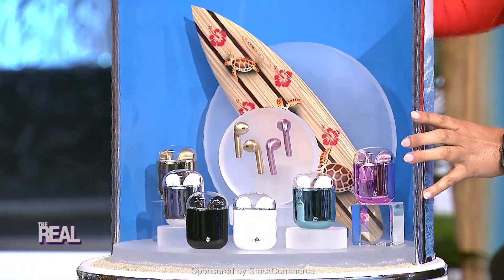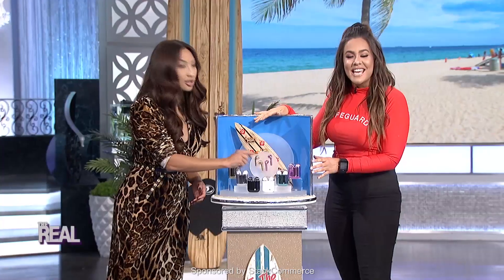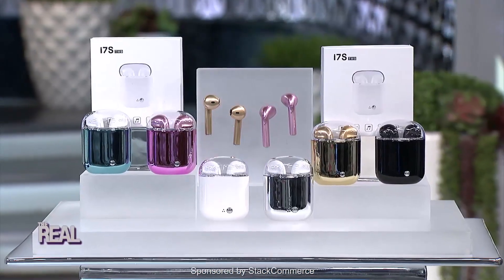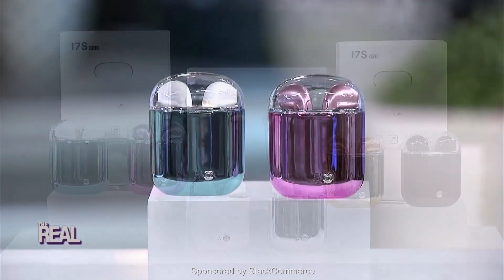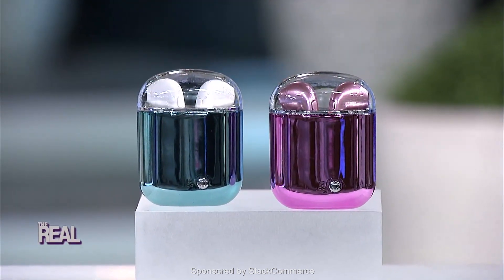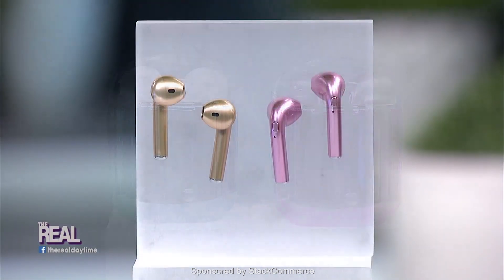Check this out — bringing you the convenience of AirPods, minus the sucker punch to your checking account. Can I get an amen? The earbuds make wireless listening accessible for everyone. You can stay connected with state-of-the-art Bluetooth 4.2 tech and enjoy crisp audio with minimal bulk. And with the included charging case, you get an extra 10 charges — I really need that.